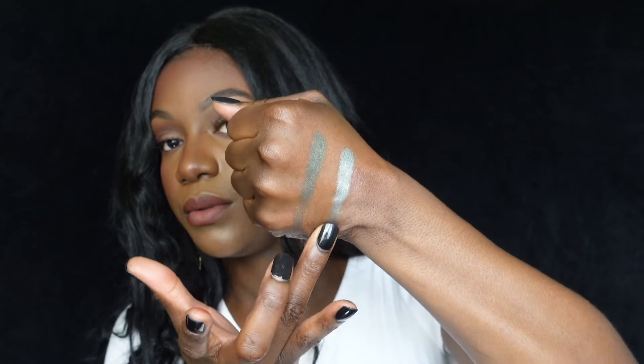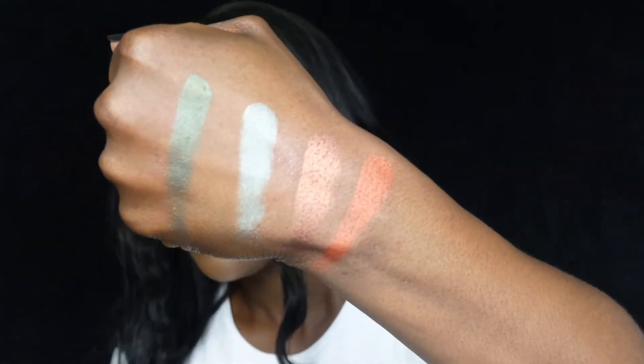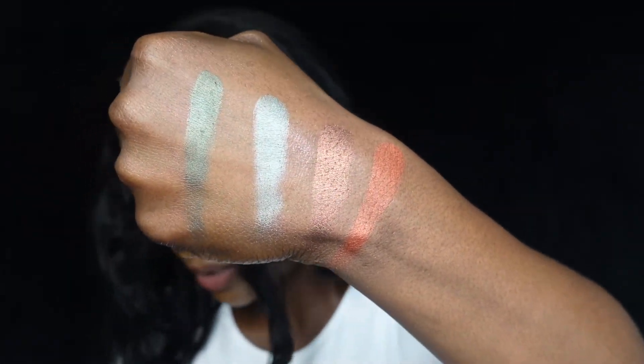This palette has everything you need — your neutrals, your color, and a lot of really pretty shimmers. Let me swatch a couple for you. Tell me that ain't gorgeous! I highly recommend this palette. I only buy stuff that I know works really well, things I've seen in tutorials and can vouch for, and this is one of them. If you don't have this palette, just get it — it's bomb.